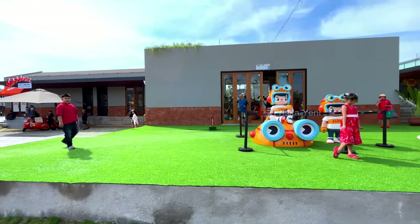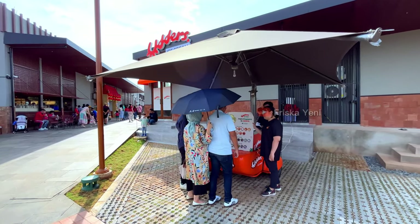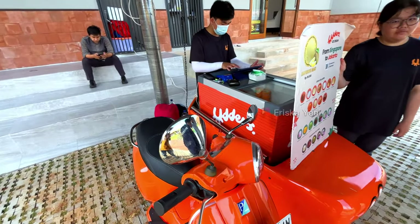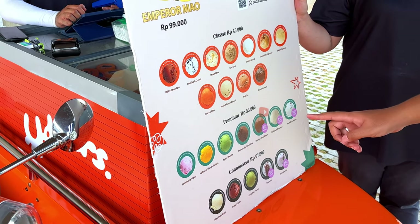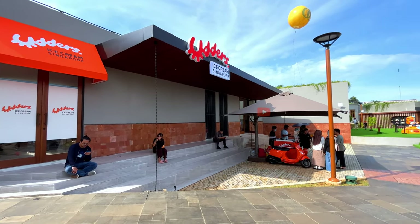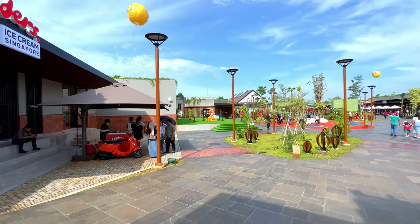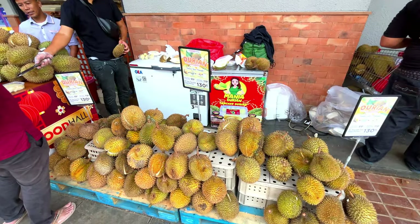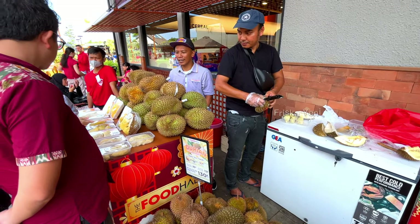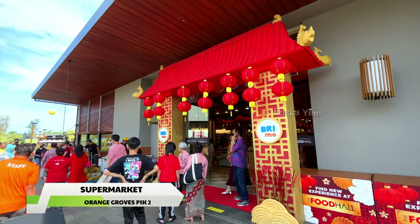Di sini juga ada museum of toy. Ada beberapa tenant es krim, salah satunya adalah es krim Singapura, guys. Memang sih untuk harganya tergolong pricey, tapi gak ada salahnya kalau kalian mau mencoba. Buat kalian yang mau berbelanja, di sini juga ada supermarket yaitu Food Hall. Karena baru buka di tanggal 8 Februari 2024, jadi masih banyak diskon besar-besaran yang ditawarkan. Kalian bisa berbelanja di sini ya, jadi buat kalian warga PIK2, udah ada supermarket baru alternatif lagi nih di PIK2.